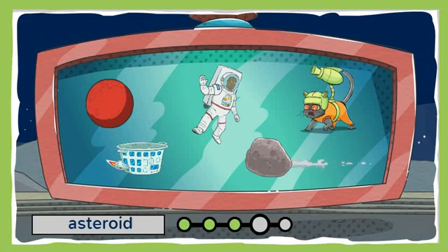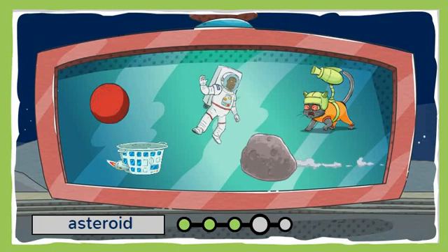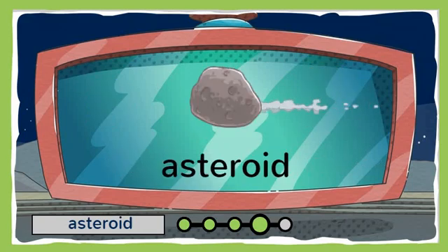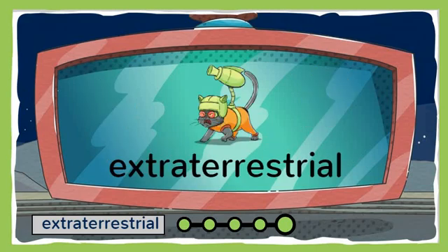Which one of these is an asteroid? Yep, that's it! An asteroid is a big rock that flies through space. Alien alert! Can you find the extraterrestrial? Phew, you got him! An extraterrestrial is a creature from another planet.